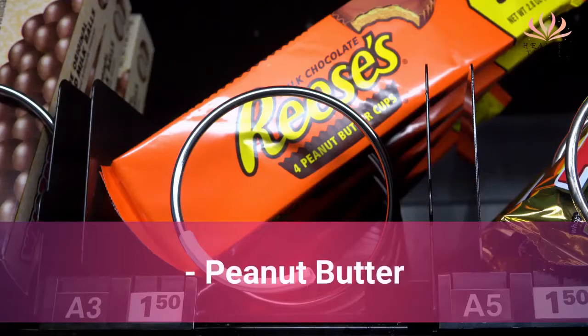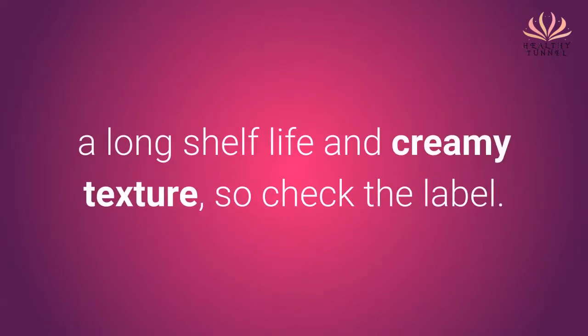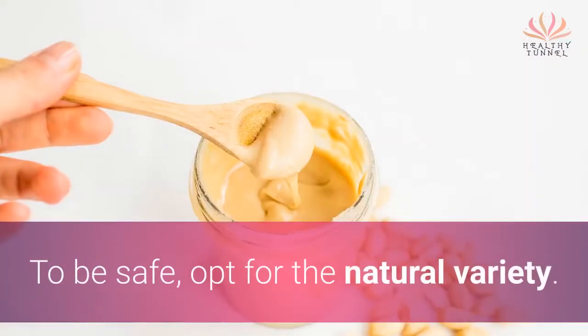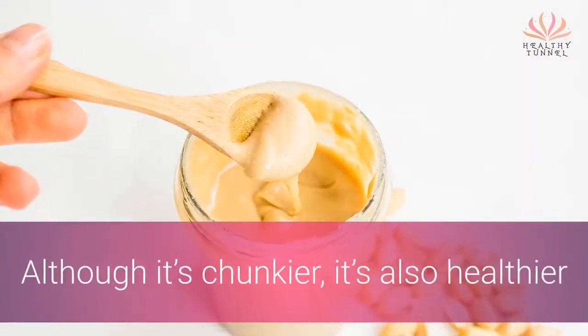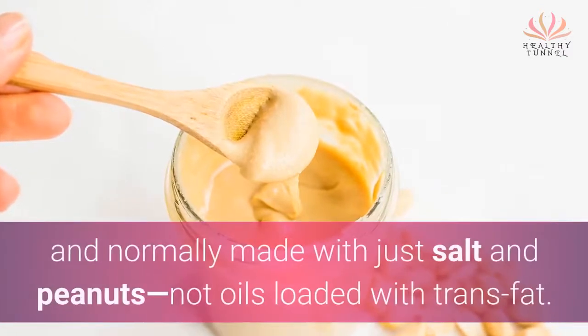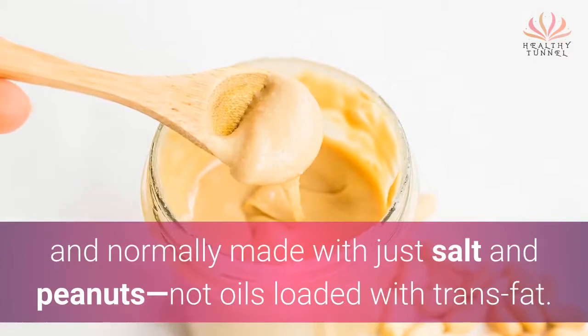Peanut butter: some companies use partially hydrogenated oils to achieve a long shelf life and creamy texture, so check the label. To be safe, opt for the natural variety. Although it's chunkier, it's also healthier and normally made with just salt and peanuts — not oils loaded with trans-fat.